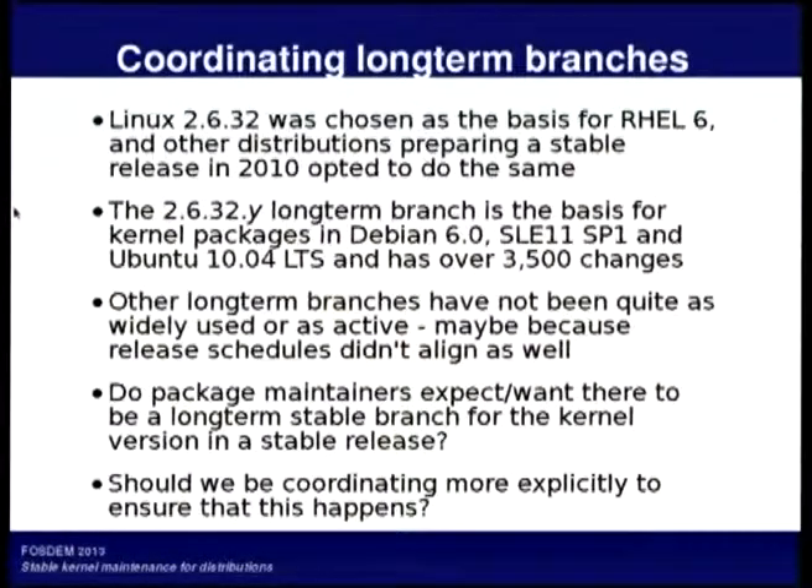I certainly want there to be a long-term stable branch for Debian releases, which is why I volunteer to maintain the 3.2 branch long-term. I'm not the only person doing that — it's open to anyone involved upstream in the stable process to take on one of those branches, whether they're in a distribution, embedded systems, or wherever they need long-term support.